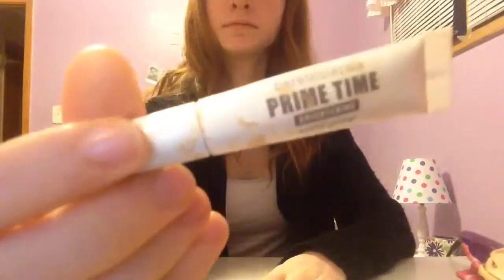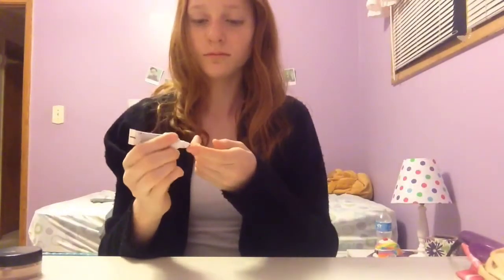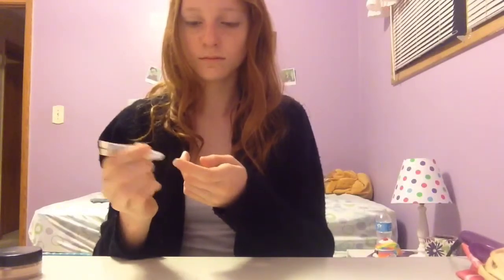Alright, so moving on to eyes. I use the Bare Minerals Primetime Primer, and I just put that all over my eyes just to make sure that my eyeshadow stays on all day and it doesn't wear off or anything.